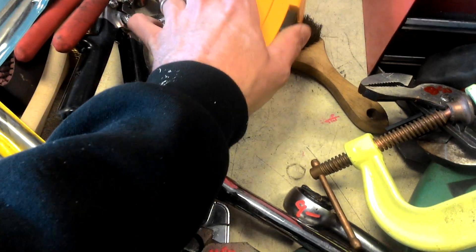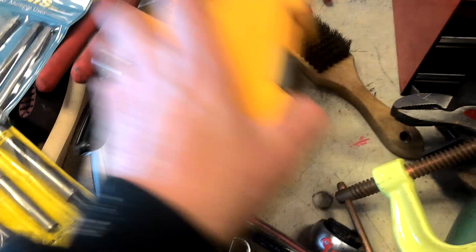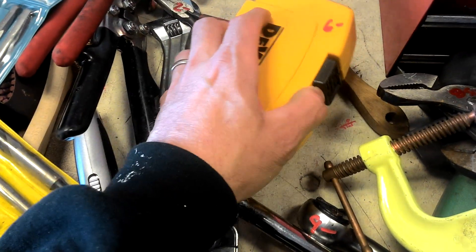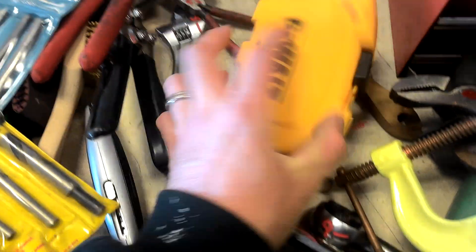DeWalt — I believe this is a drill bit set, $7.50. DeWalt bit set, $6.00.